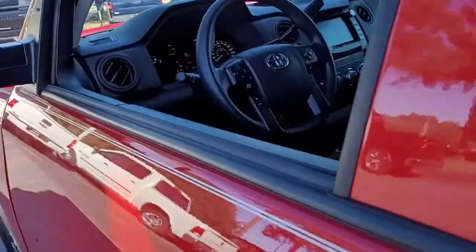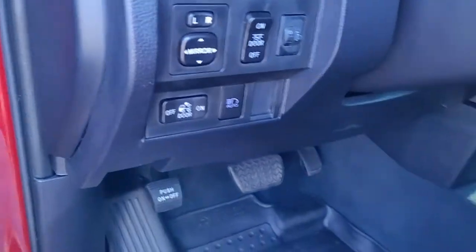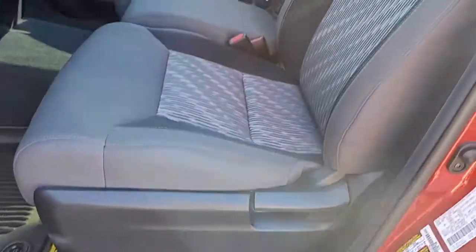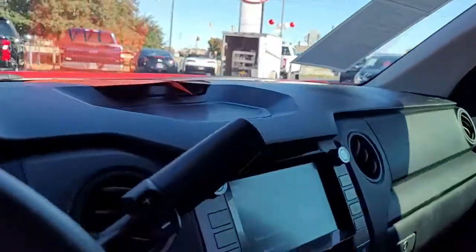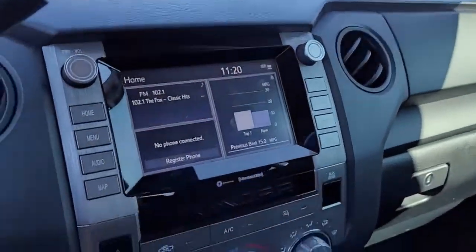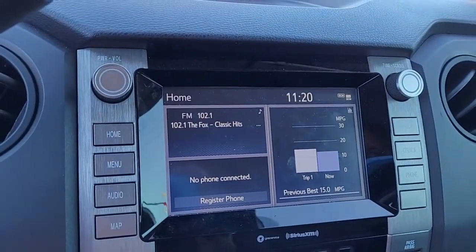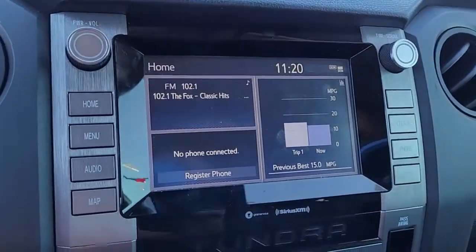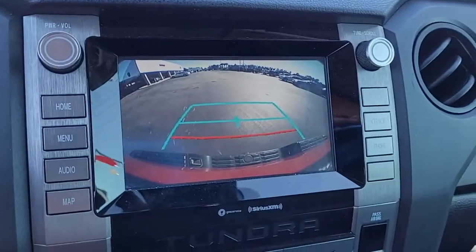Coming up front, you have power windows, power locks, and power mirrors. It is an AM-FM stereo system with satellite radio available. It also has navigation available, and it does have a backup camera as well.